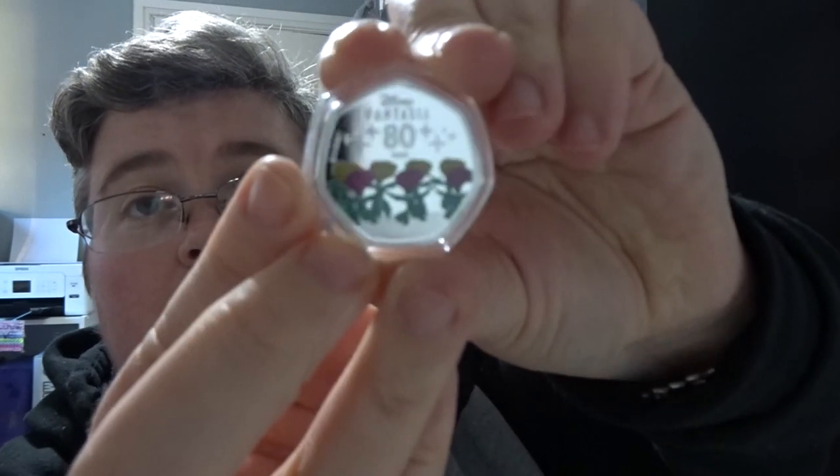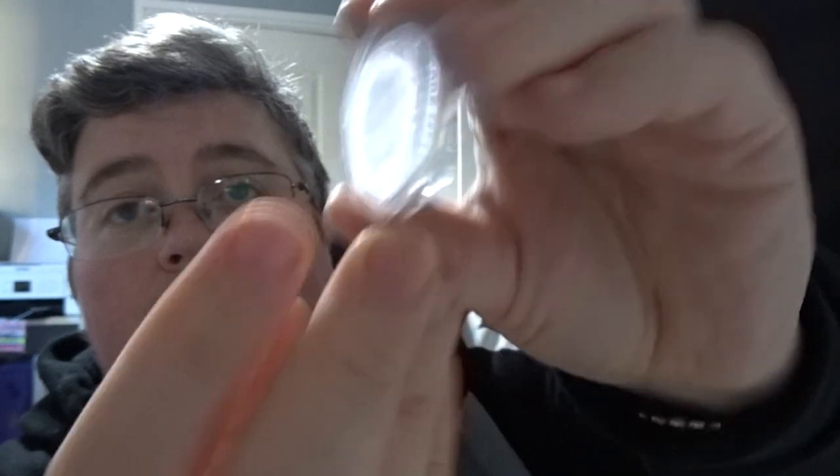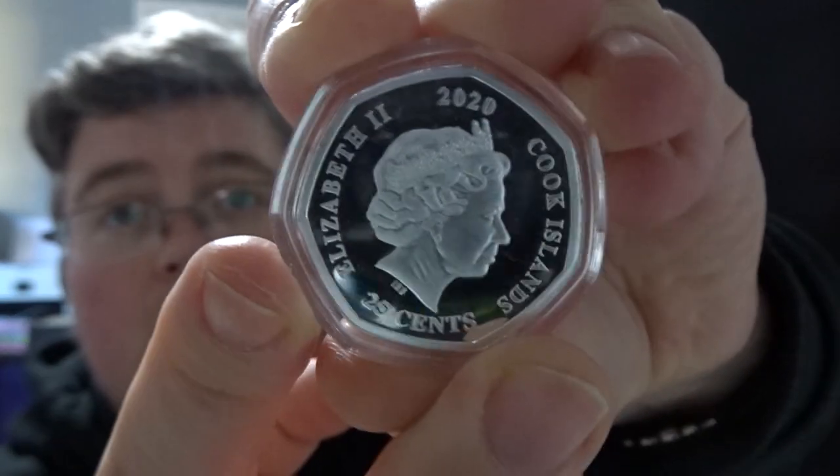And finally, we've got a Fantasia 80 years 50p Cook Islands 25 cents. That's pretty cool — I've not seen one like that before. And that's everything. Thanks very much for watching, don't forget to subscribe, and we'll see you next time at jlion.co.uk.